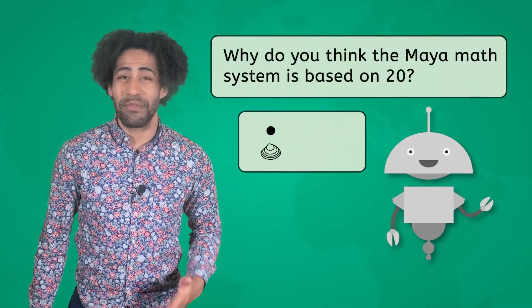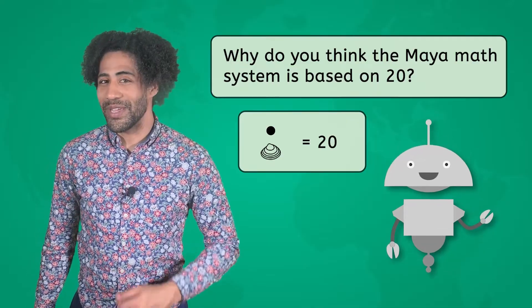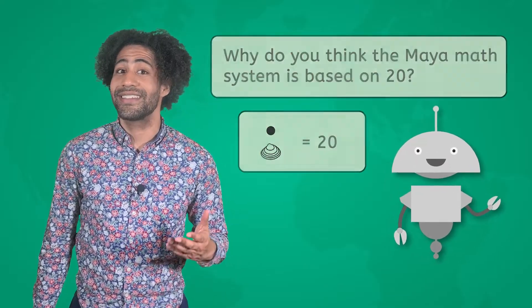You've waited long enough — let's see if you've been able to come up with an answer to this question: Why do you think the Maya math system is based on 20? Historians generally agree that the Mayan math system is based on 20 because that's how many fingers and toes most people have. Think about it — have you ever used your fingers to count? Well, that's what the math-minded Maya did.